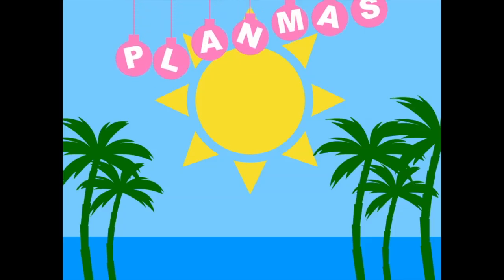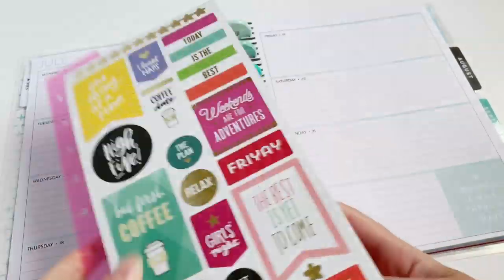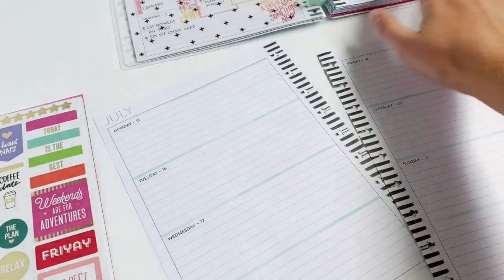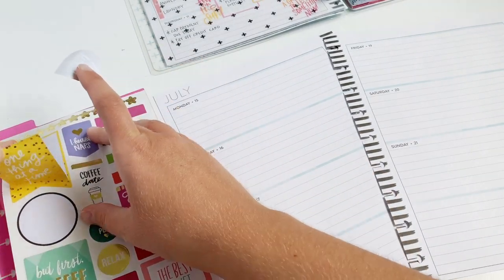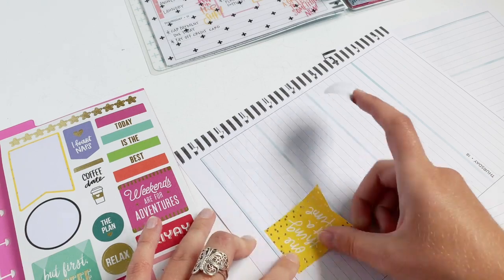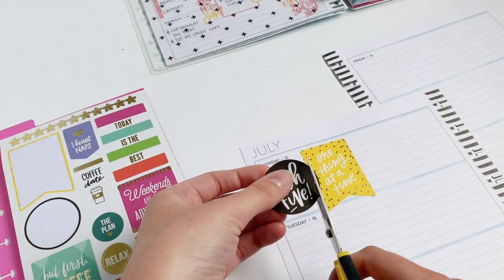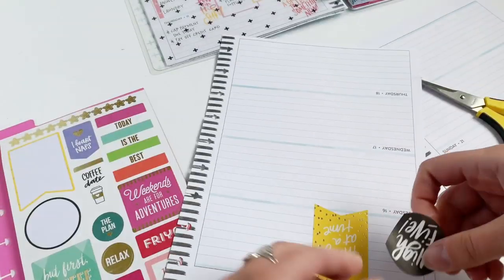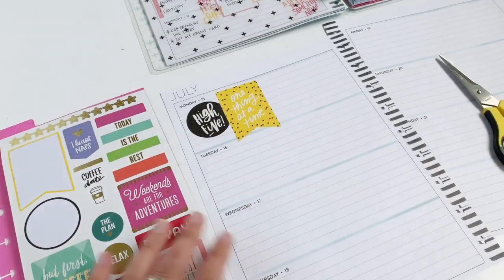It is Monday and I'm going to start by using this dashboard sticker pack from last year's Happy Planner back-to-school release. I'm going to use a couple of these stickers — I really like these two, and I never really use a whole lot of black or yellow in my layouts, so I'm going to pair these two together on Monday.